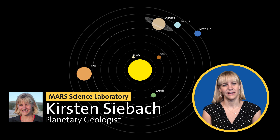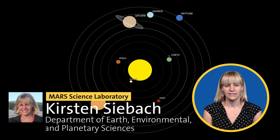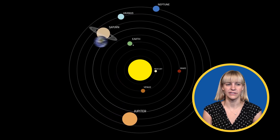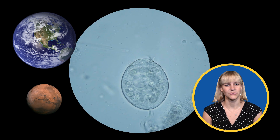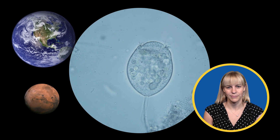As a planetary geologist, I am interested in studying how different planets evolve through time. I am particularly interested in ancient surface environments on Earth and Mars, which includes the environments where we think that life evolved between about 3 and 4 billion years ago.